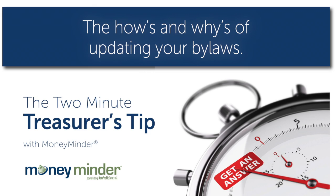Hannah asks: COVID has changed the way our group must operate now. How do we go about changing our bylaws to reflect this? That's a great question. I suspect many, many organizations are finding themselves in the same situation that you are, Hannah.